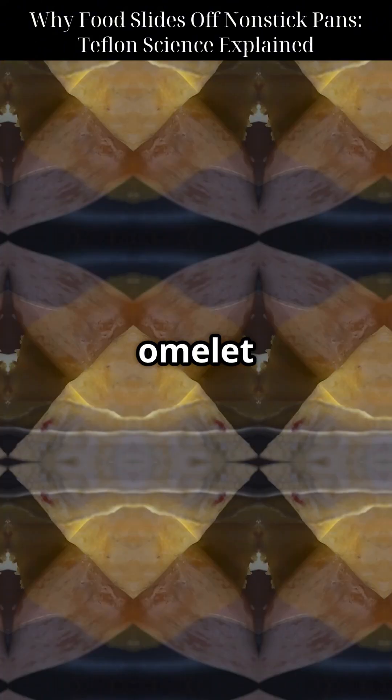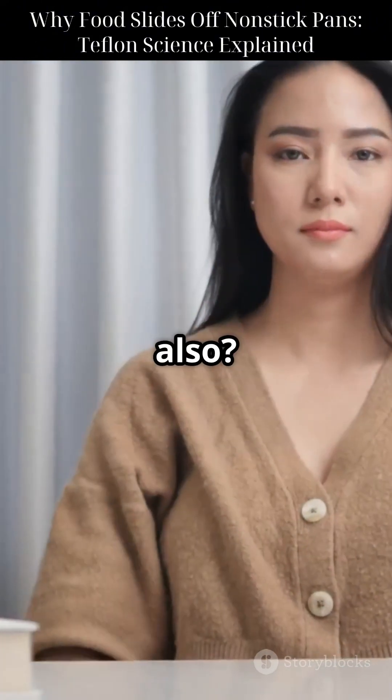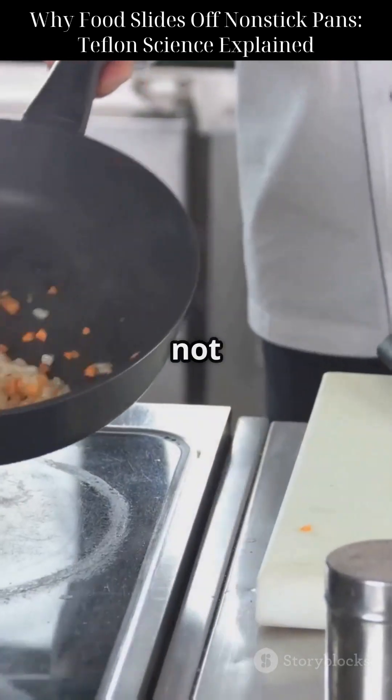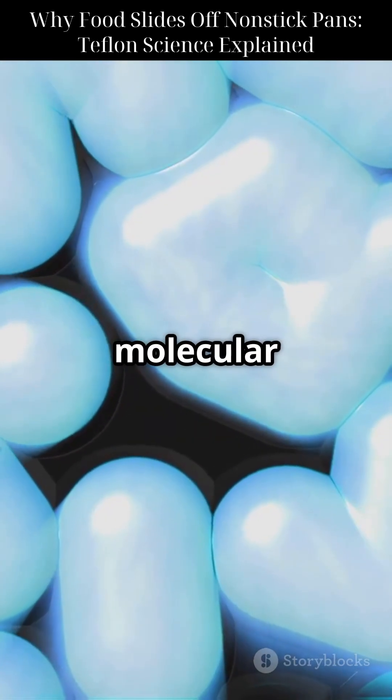So next time your omelet glides like a dream, thank chemistry. But also, keep those metal spatulas far, far away. This is not just cooking — it's molecular magic in your kitchen.